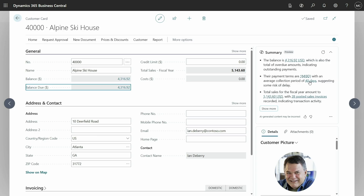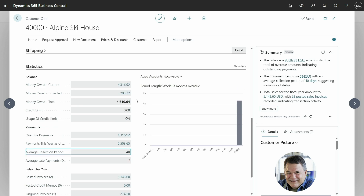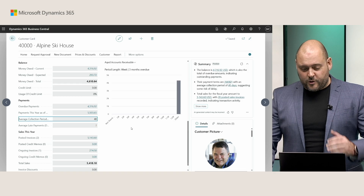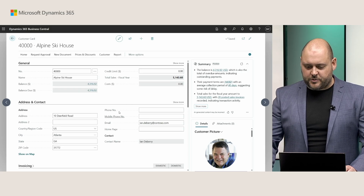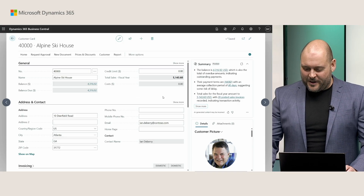Let's try a different one — the 40 days. Where did that come from? I'm curious about that information. Notice how it's actually scrolled down and expanded the Statistics fast tab here on the page, and visually indicated the field that powers that insight: average collection period being 40 days. Normally I'd have to scroll all the way down, expand, and dig around just to compile this info before entering a conversation with this customer. But Copilot has done that summarizing for me.